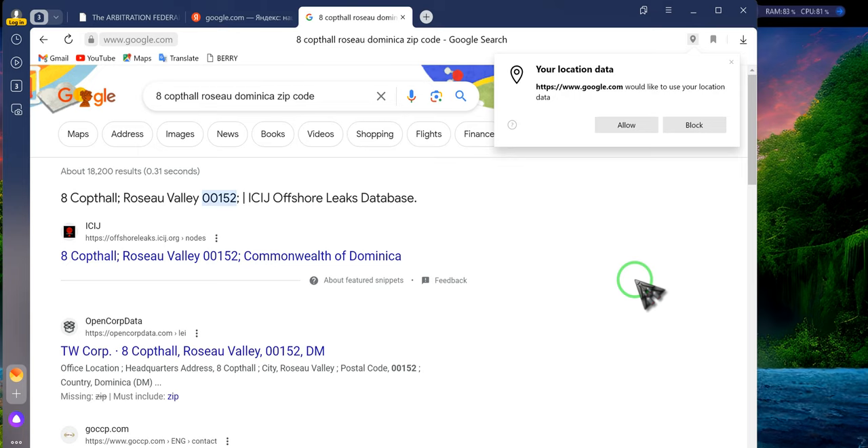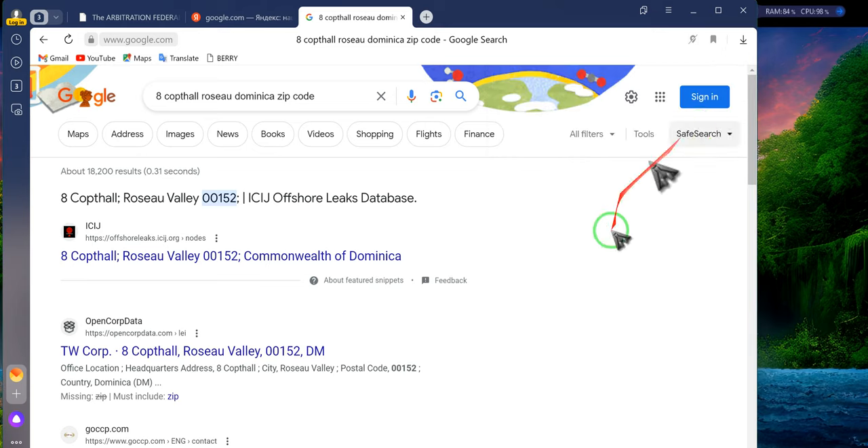If you have a SAT Pack and you have not been able to get the IRS information, this is the address that is used as the foreign address: 8 Capital, Rusal Valley is the city, and the zip code is 00152, Commonwealth of Dominica — or simply Dominica. That is the address used with the IRS to get a copy of your IRS 98 series number or any other number you got from SODCOM. That is the address for our former registered agent in Dominica.